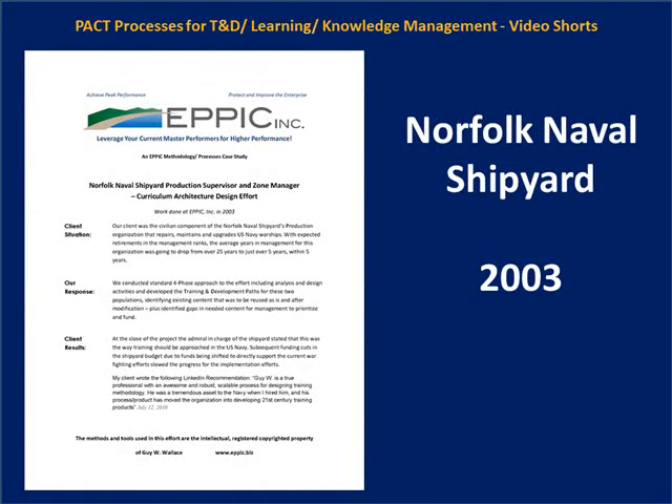In 2003, I did a project for the Norfolk Naval Shipyard for supervisors and zone managers in their production area. This was the first time formal training was organized for these two target audiences. The genesis was the impending retirement of large numbers of current performers — average experience was expected to drop from 25 years per person to just over five years within five years — necessitating formal training and development to speed performance capabilities.